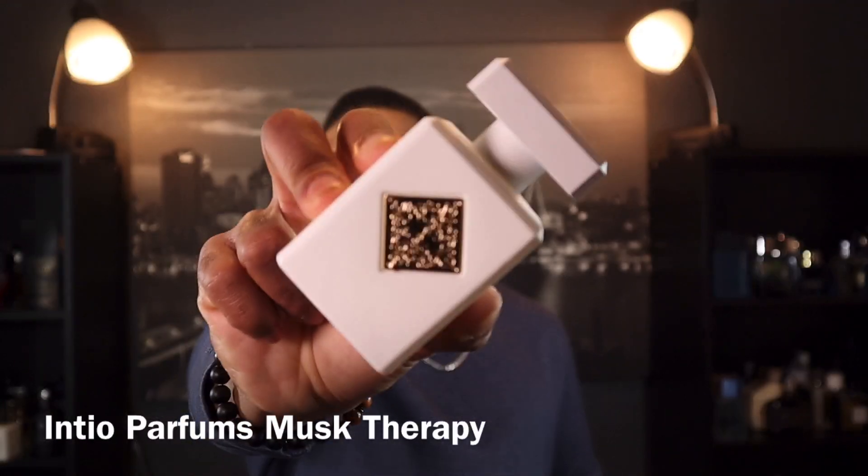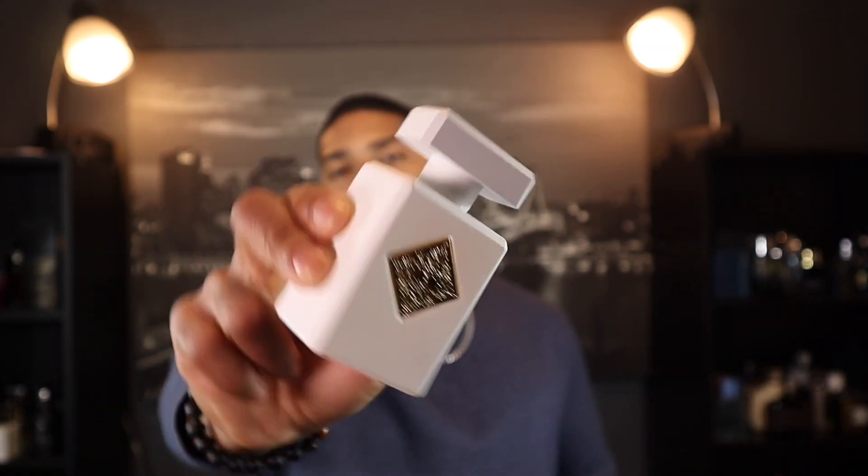The next fragrance is from the house of Initio — it's Musk Therapy. When it first came out a lot of people were disappointed, and I was too, but it grew on me. Even the bottle is gorgeous. The name actually suits its character — it's a very relaxing fragrance. When you first spray it you get hit with a lot of citruses: grapefruit, mandarin, orange — and it is musky.